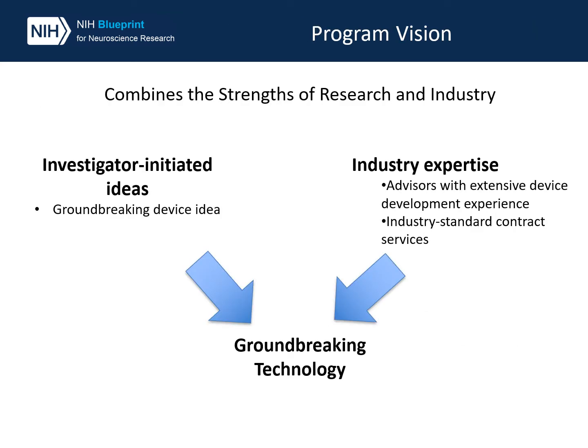The program combines the strengths of research and industry together. Investigators and their ideas for novel devices are combined with industry expertise through a network of subject matter expert consultants and contract services through our CROs.